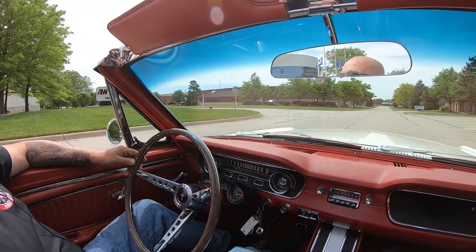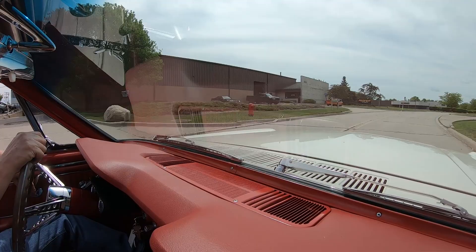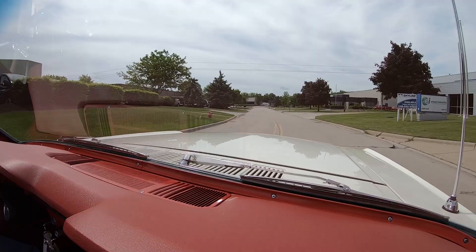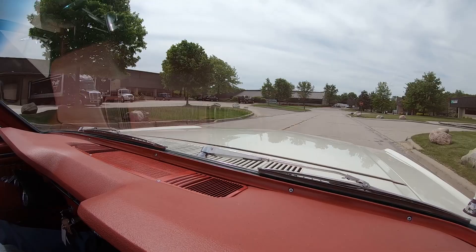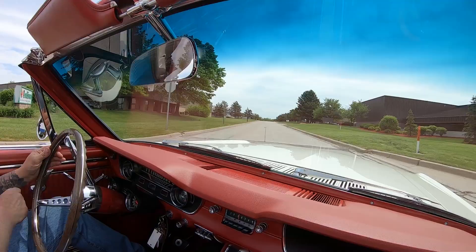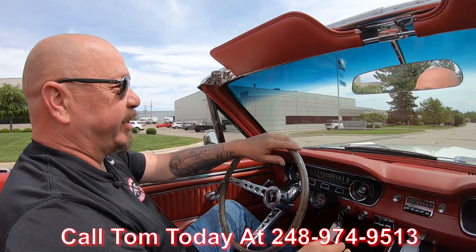All right, let's take this little Mustang for a ride — sky's blue, top's down, we're ready to go. To find a Mustang in this kind of shape is very rare. Most of these cars got driven into the ground because they're such cool little cars — they got handed down from aunt to uncle to kid. Everybody loves these Mustang convertibles, probably one of the most popular cars on the planet. This one's got the rally pack, the four-speed, everything you need — red interior, white outside, looking sweet. Top goes down. We can deliver it anywhere in the world — just give us a call at 248-974-9513.